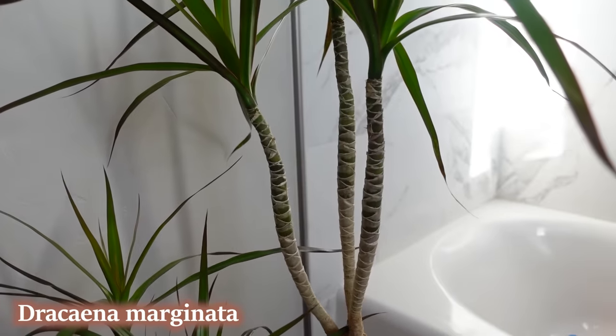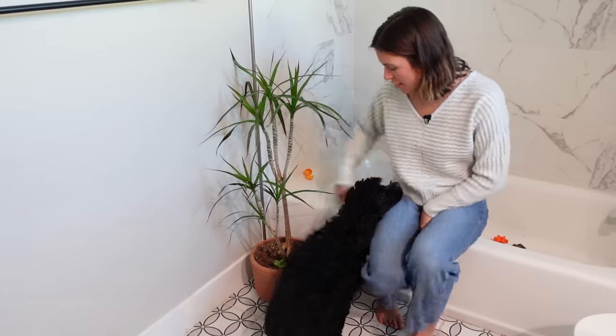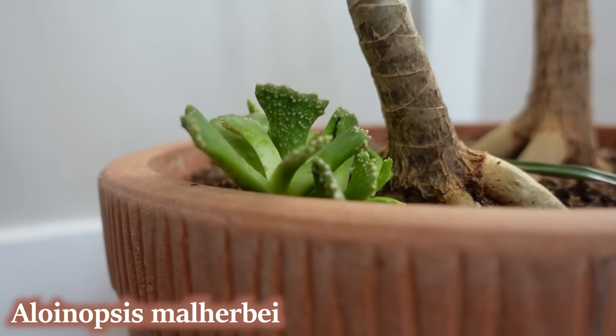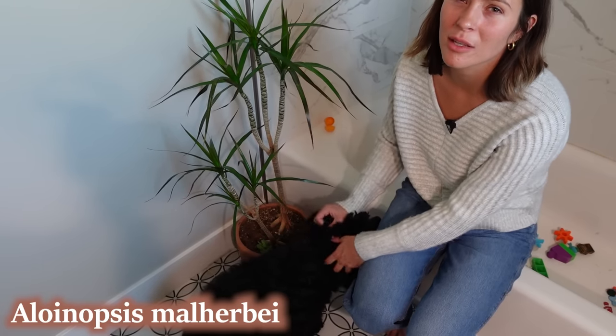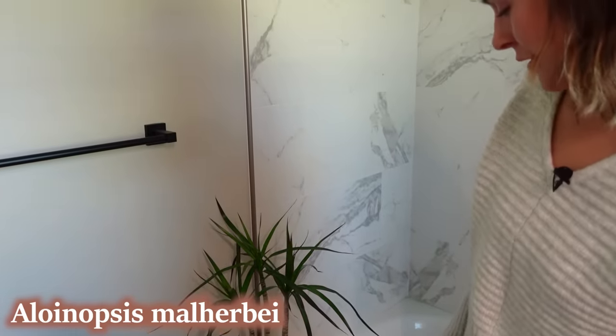The last plant in this bathroom is my Dracaena marginata, which is a little bit sad because I pulled off a lot of the bottom leaves — they were pretty brown on the edges from being outside this summer. Now it can grow in a little bit healthier. Down here is a random little succulent that Rye kept pulling out of its pot, so now it's just there until I get around to potting it.